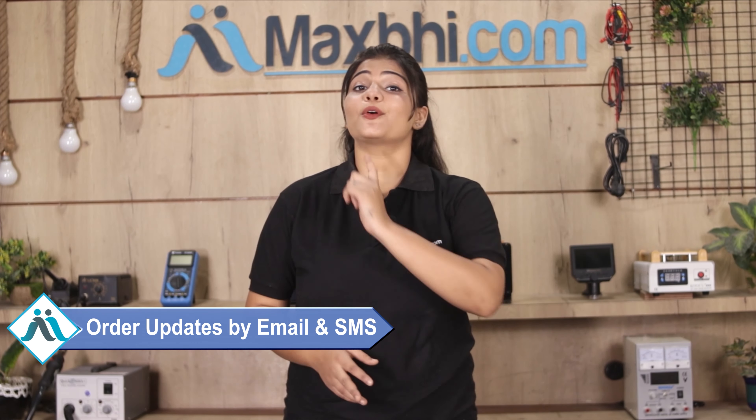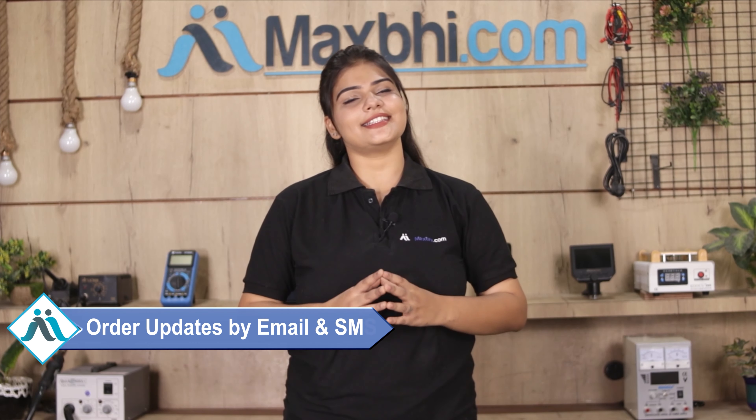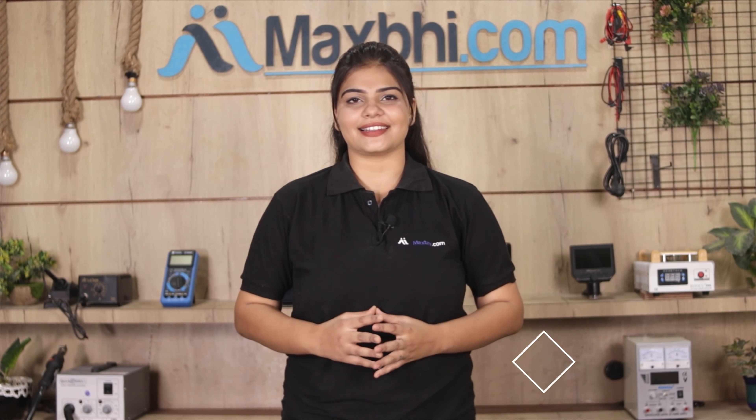And yes, shipping is free, so you just have to pay for the product and nothing else. Your order status will be sent to your email or phone so you can track it. Maxp.com has been delivering phone parts to thousands of happy customers for 6 years.